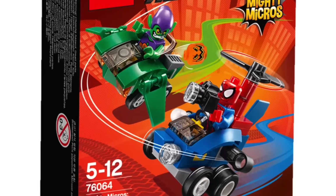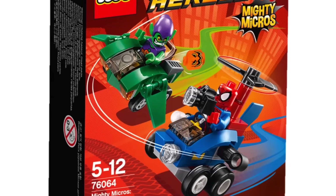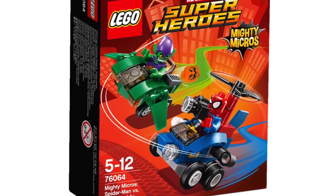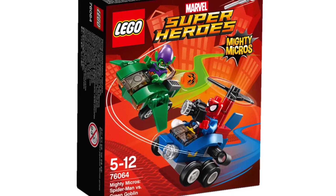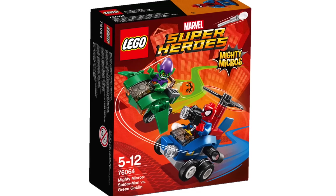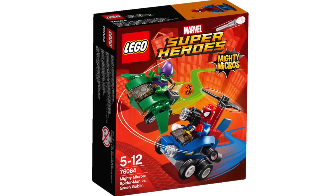Here we have Spider-Man vs. Green Goblin. I really like the head on Spider-Man in this one because his eyes are a little bit different, so that would be really handy for some stop motions. And then we also have a really crazy looking Green Goblin, which isn't too strange for him.